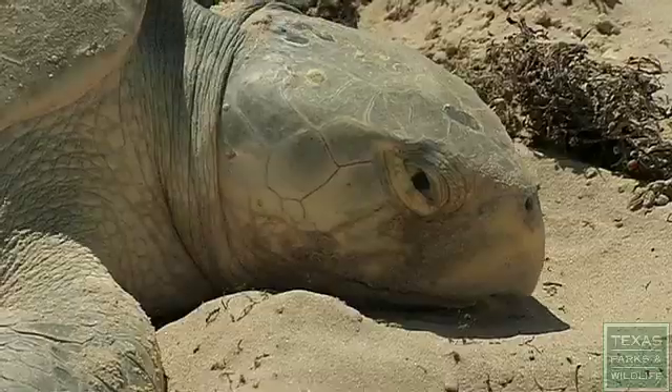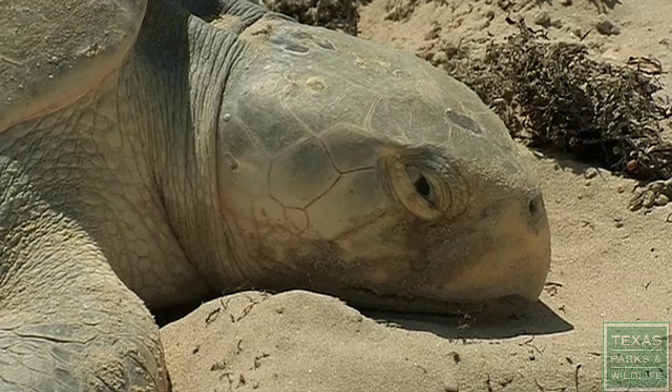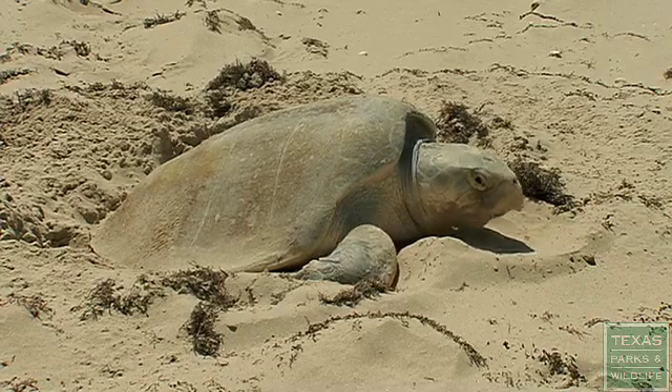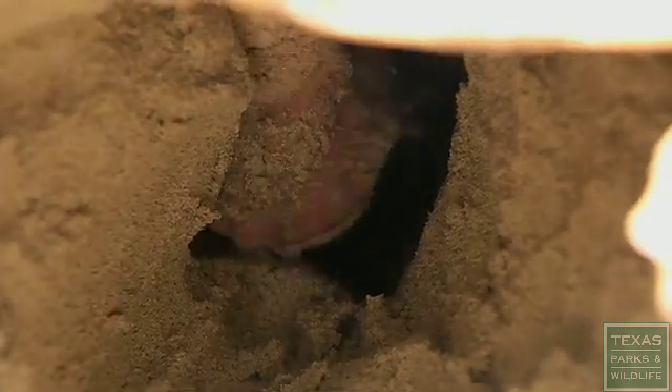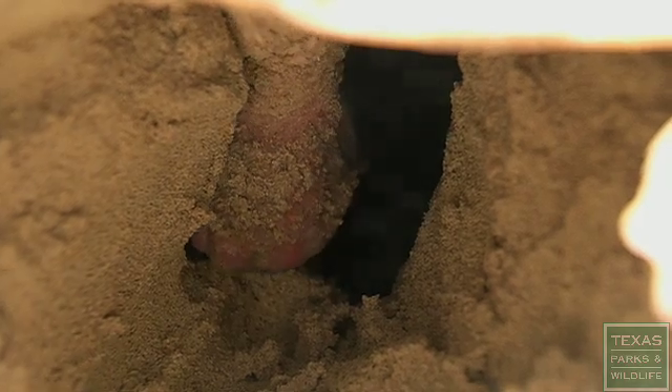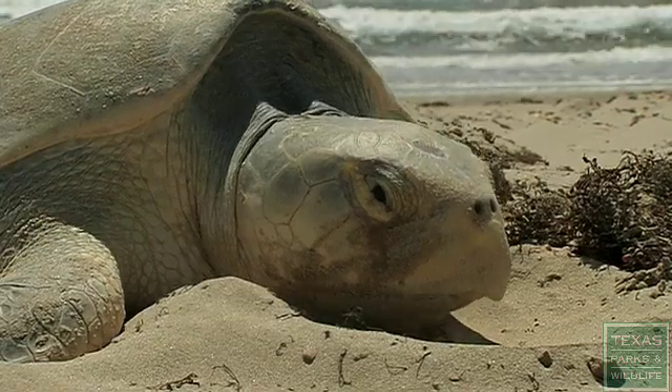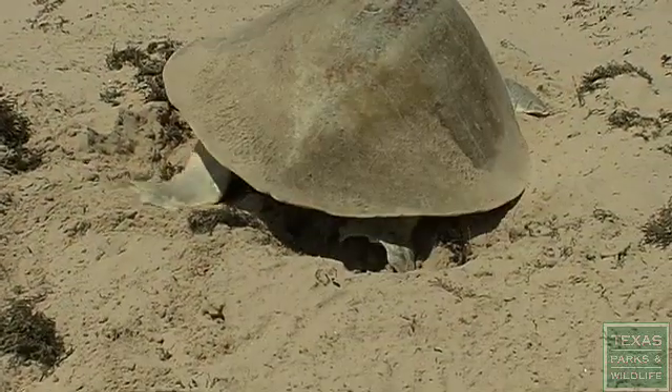Nesting Kemp's Ridley sea turtles are only on the beach for about 45 minutes. She lays the eggs — they come out one, two, or three at a time. They provide no maternal care for their eggs and don't return to the nest site. When the turtle is done, she will cover that nest cavity and she returns to the sea.